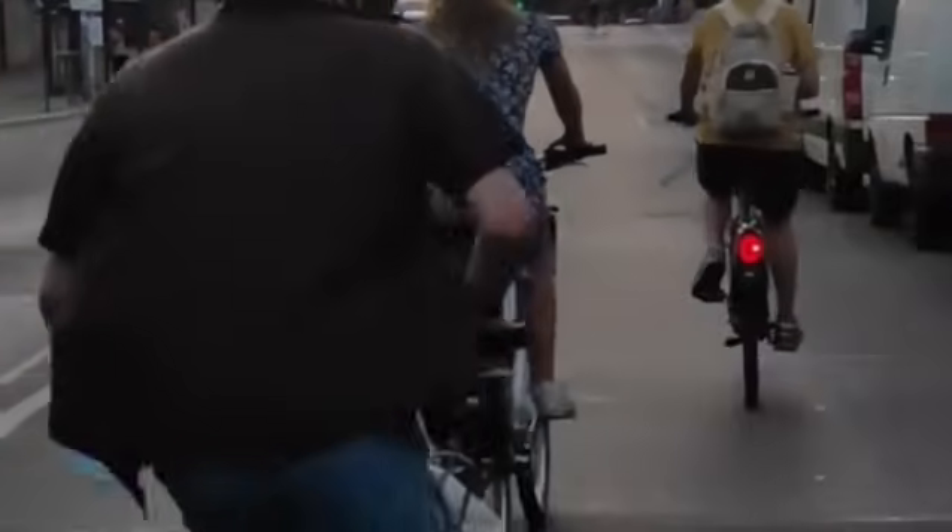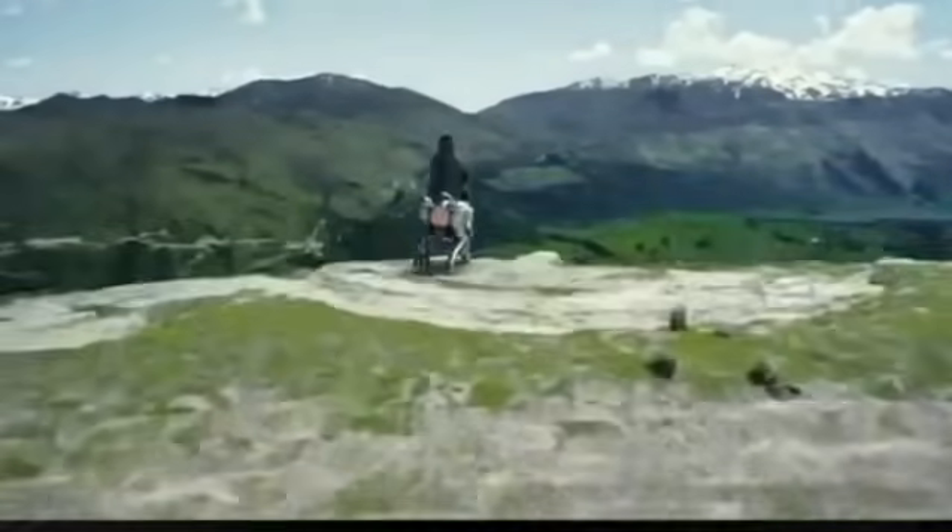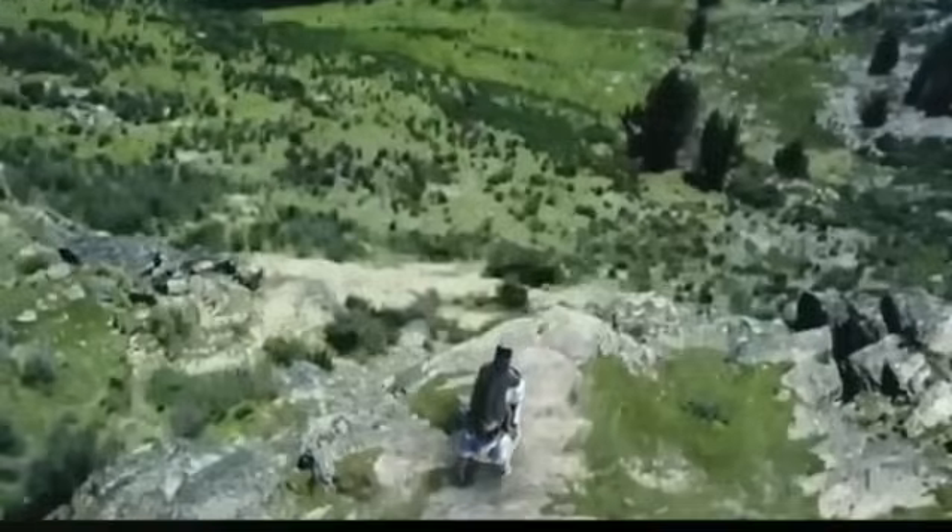The Corleo walks, steps over obstacles, climbs stairs. Suddenly, cities could prioritize people — more green areas, less asphalt, walkable neighborhoods where robots blend into the landscape.